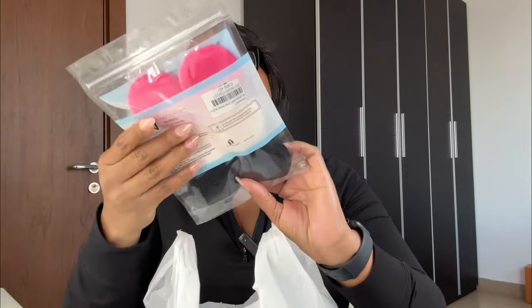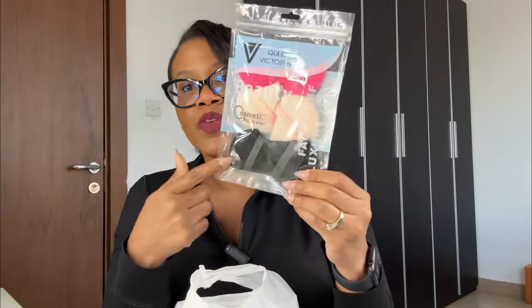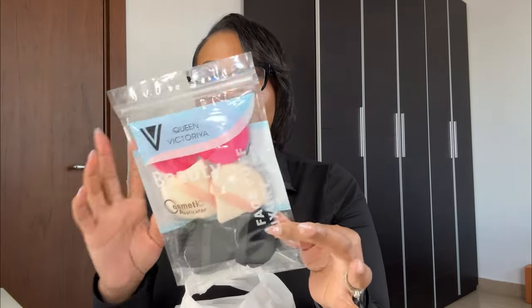I picked up these little cosmetic sponges — triangular puffs. I'm excited to see them in City Star. I'll link the ones I got on Amazon as well. I love these because I use them to apply my powder, to blot, and for foundation. I really love that they sell these in Kuwait now. Mine were getting a little rough, so these are a replacement.